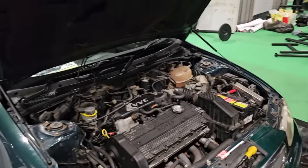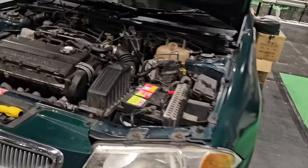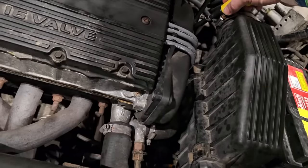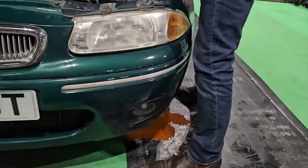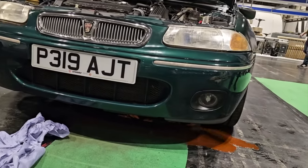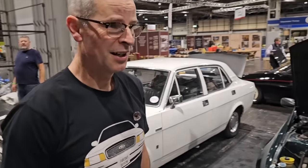It's gone very Hubnut for Matt. Oh no, it's pouring out — it's pouring out the housing. It's absolutely pouring out the thermostat housing. Bad times for Mr Furious. Bad times.